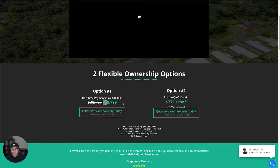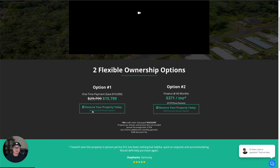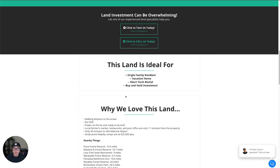Feel free to let us know if you have any questions. If you're ready to move forward, you can reserve it with just $499. What is this land ideal for? You can build a single-family residence, a vacation home, or do a short-term rental — but be sure to double check with the county, as you'll probably need some permits for that. And for people who just want to buy and hold as an investment, it's a long-term investment to hedge against the inflation we have currently.